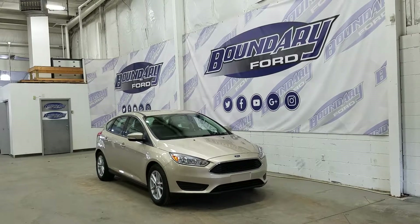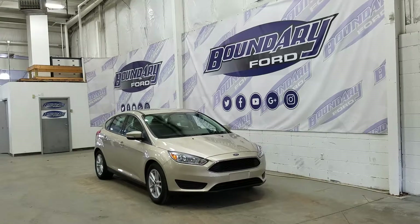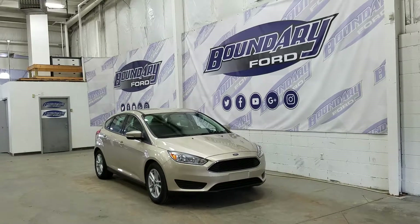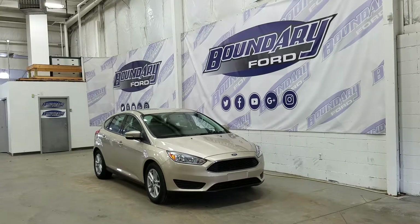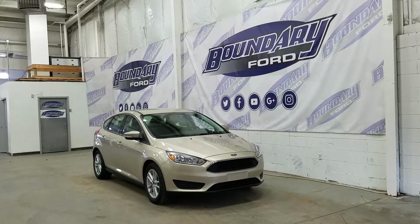At the front we have our halogen high and low beam with daytime running lights as well as our chrome grille insert. At the side we have our 16-inch aluminum wheels wrapped in Continental tires, and we also have our color-match mirror caps as well as door handles.